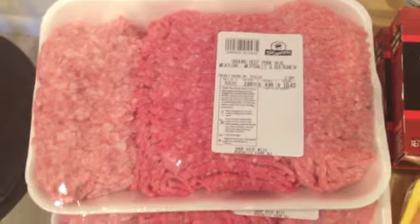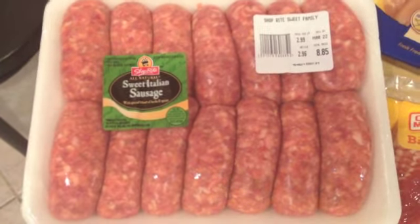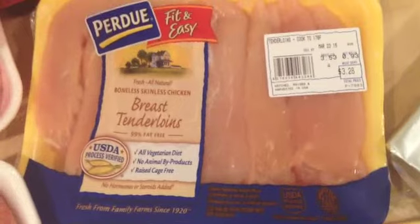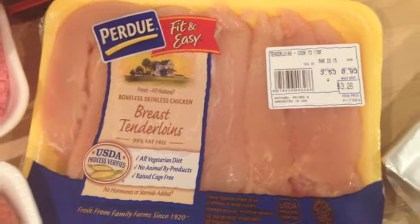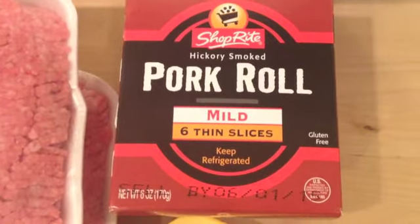A giant pack of Italian sausage — there is no sugar in these according to the label. A packet of bacon, and about three packages of chicken breast tenderloins. I've got plans this week to make those with some dipping sauces.